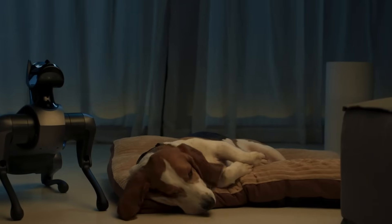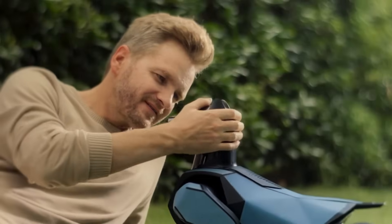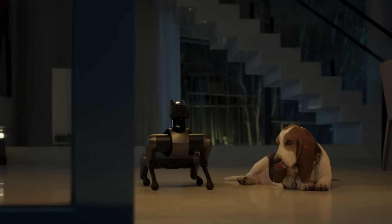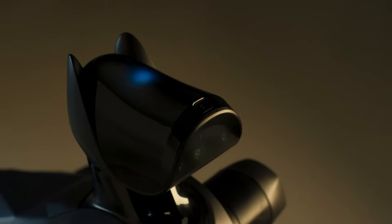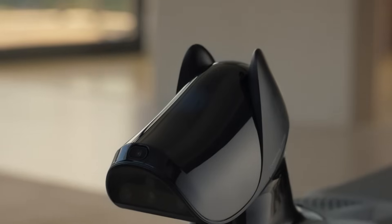Equipped with powerful computing modules, CyberDog 2 excels in autonomous navigation, object tracking, obstacle avoidance, and facial and voice recognition. With a top speed of 5.8 kilometers per hour, it can walk, dance, and even change its skin color, adding an extra layer of interactivity.